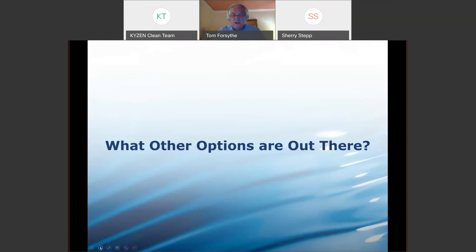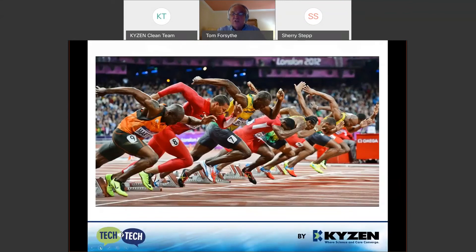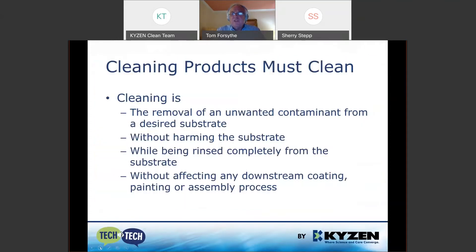How else can we perhaps do this? The validation testing method is a really good start — maybe not quite as fast as Mr. Bolt, but very fast. Cleaning products must clean, and cleaning is the removal of an unwanted contaminant — a soil — from a part. We can't harm the substrate or the part, and we need to be able to rinse it completely so there's no issue for a coating or some next step in the manufacturing process.